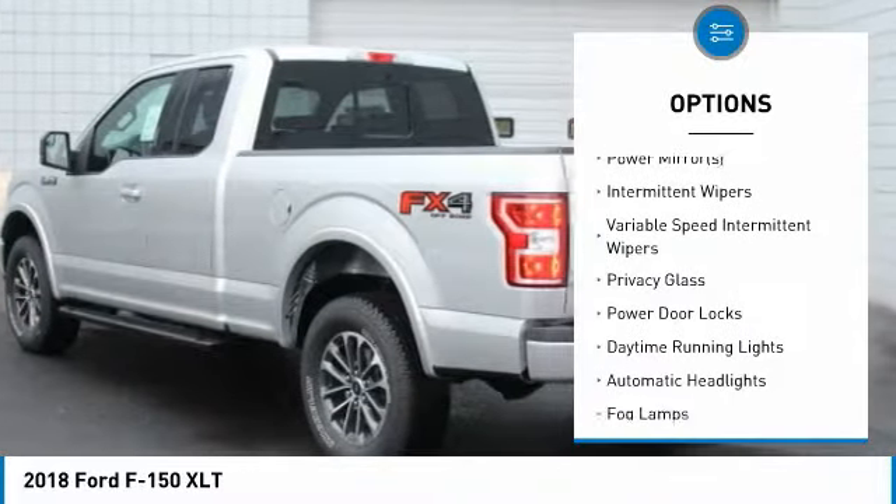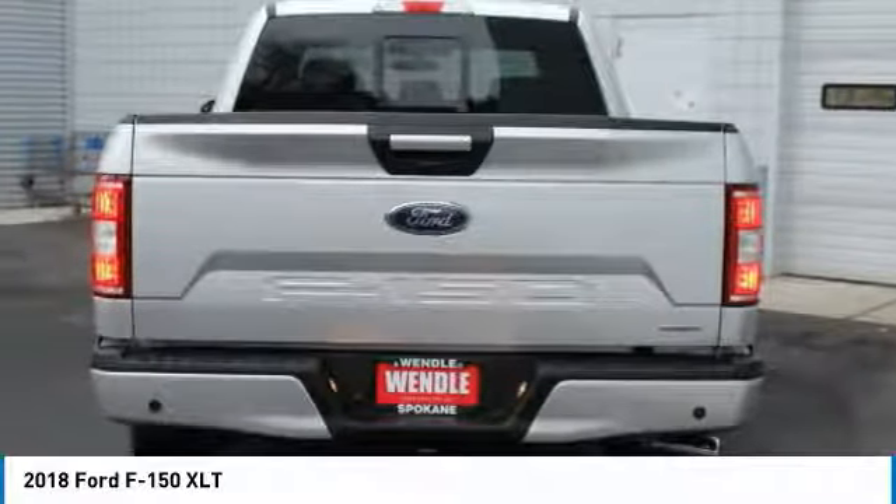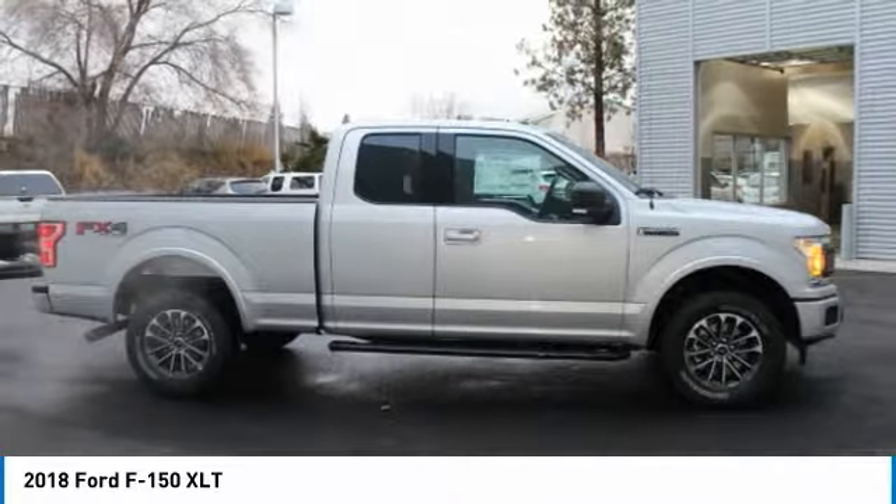It has many safety features: brake assist, traction control, and stability control. Save money at the pump, knowing this Ford F-150 gets 23/18 MPG.